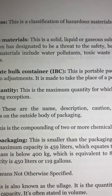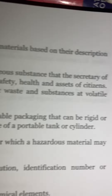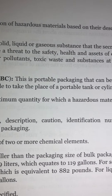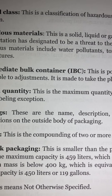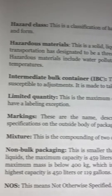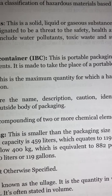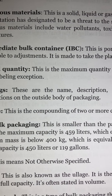Intermediate bulk container (IBC): This is portable packaging that can be rigid or susceptible to adjustments. It is made to take the place of a portable tank or cylinder. Limited quantity: This is the maximum quantity for which a hazardous material may have a labeling exemption. Markings: These are the name, description, caution, identification number, or specifications on the outside body of packaging.